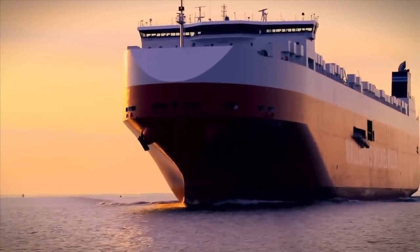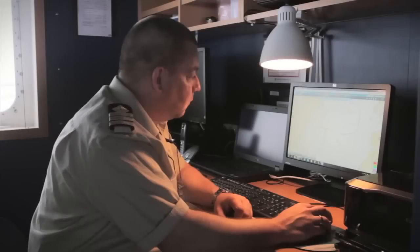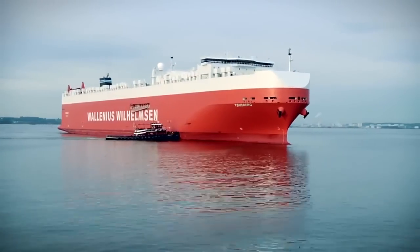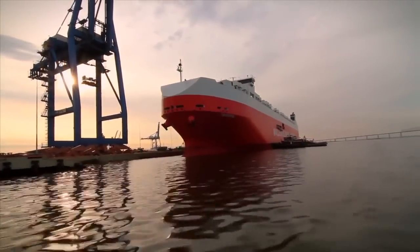A new era in innovative, sustainable logistics is underway, and WWL is charting the course with the most advanced roll-on, roll-off vessels on the high seas. The Mark V has arrived.